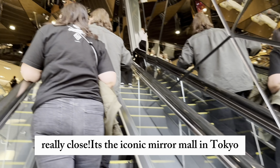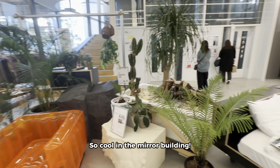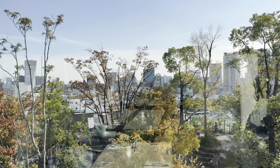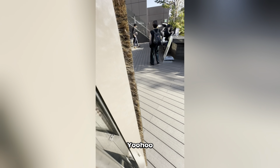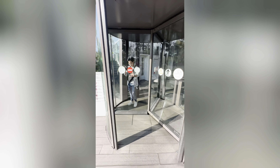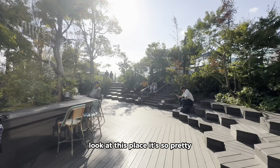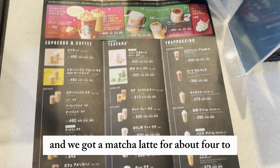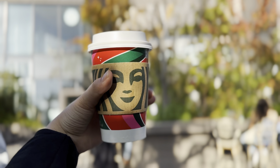Then we took a short walk to Omotesando Mall. It was really really close. It's the iconic Mirror Mall in Tokyo. We're in the mirror building and they have pretty cool things here. Everyone enjoys the Starbucks here, it's so cute. On the top floor is Starbucks and we got a matcha latte for about 4 to 5 dollars to share.